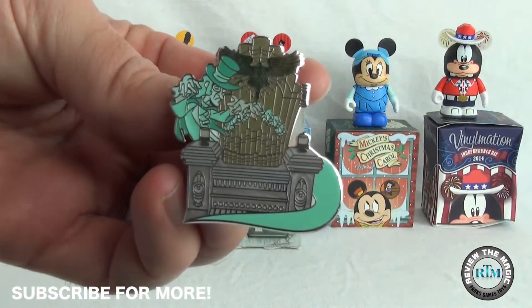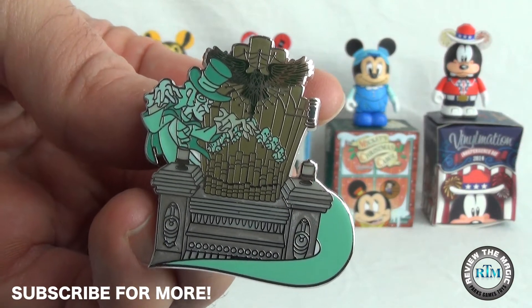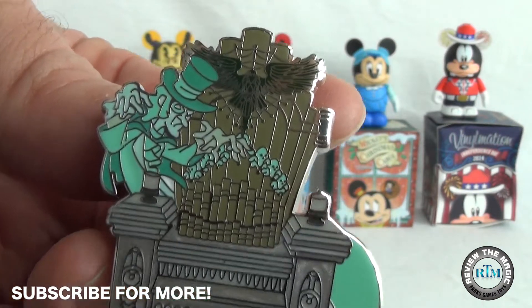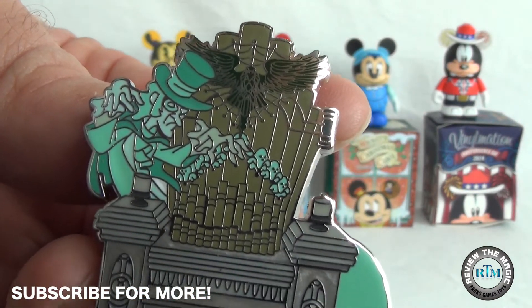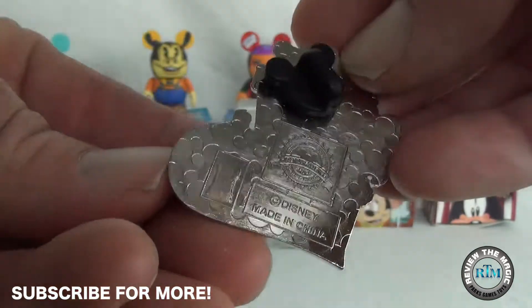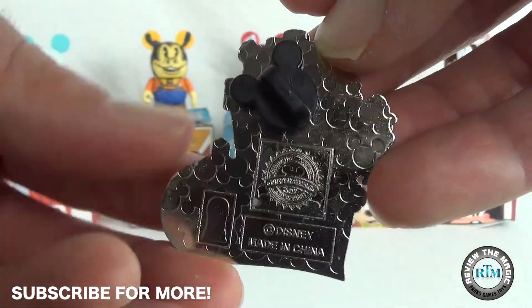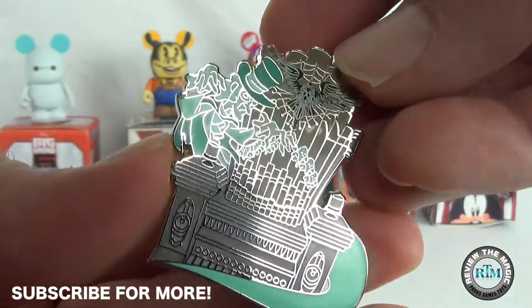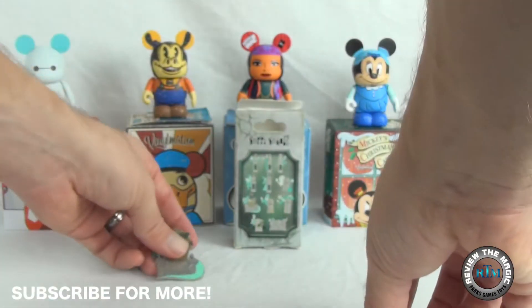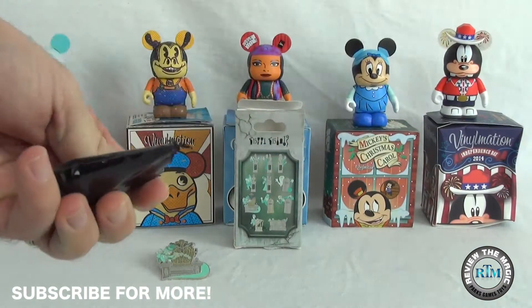We have the pipe organ and the ghost of the pipe organ playing that creepy, creepy music in the background, with the infamous raven on top. I absolutely love the design of this pin. It is gorgeous — it is large, relatively speaking, for a mystery pin. Very, very cool. I'm glad to add that one to the collection. Let's get into number two right now.